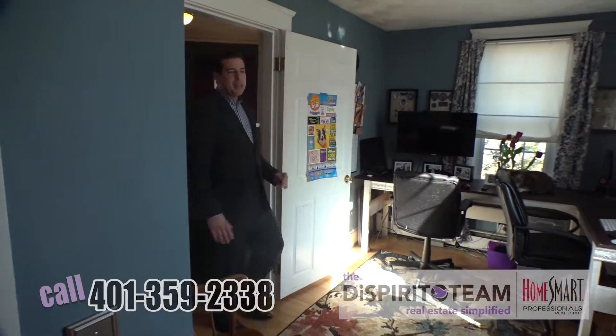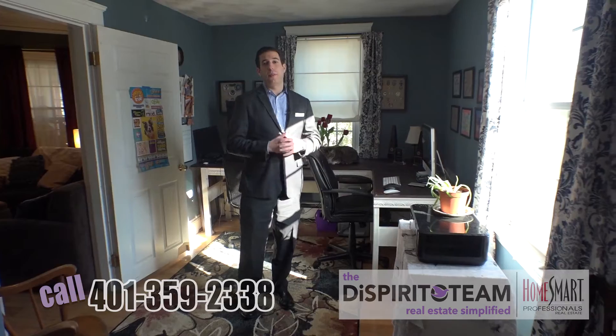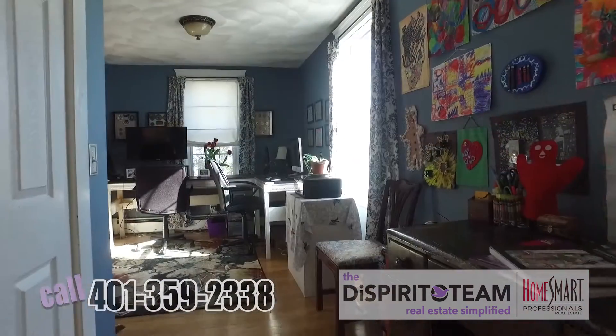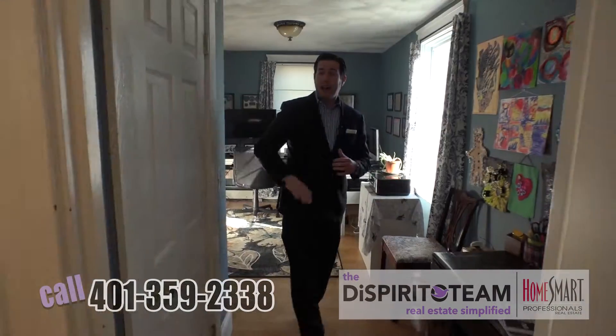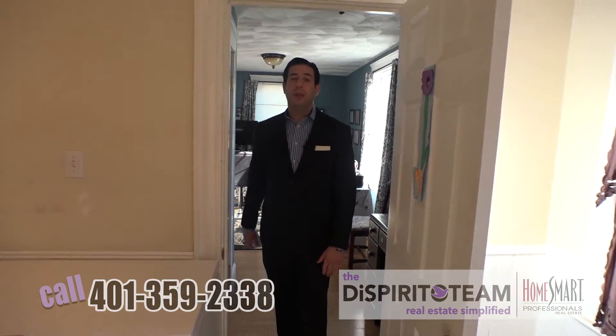As we walk out of the main living area, we are welcomed by a really great office space. This space could be a playroom, it could be an office area, or it could be an arts and crafts room — it's really versatile. A lot of storage throughout the house. You could technically make this a fifth bedroom if you really wanted to.